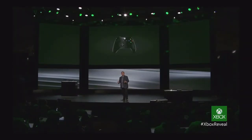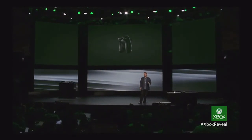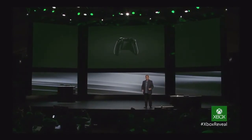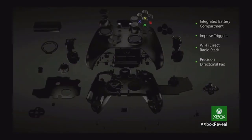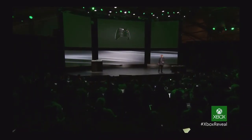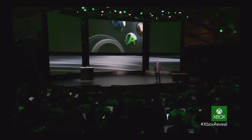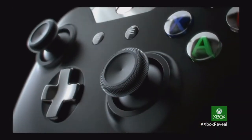We wouldn't bring you next-generation gameplay without innovating on our controller. For the new generation, we're taking the world's best controller and making it better. The Xbox One controller is updated with over 40 design innovations. It features updated ergonomics and an integrated battery compartment that fits better for gamers of all ages. New dynamic impulse triggers allow creators to program feedback directly into the triggers, and a newly designed d-pad creates precision for immersive gaming. This is your controller, designed by gamers for gamers for the next generation.